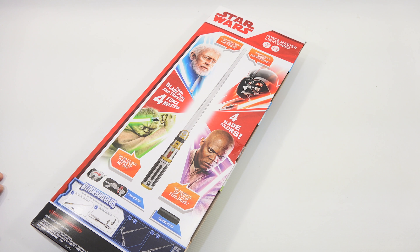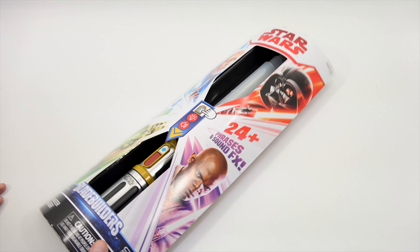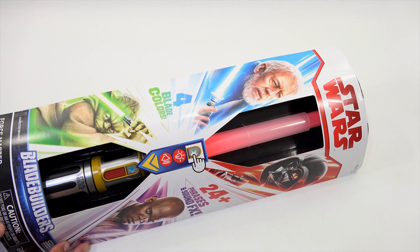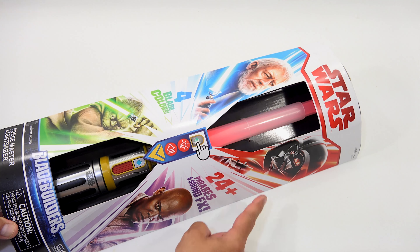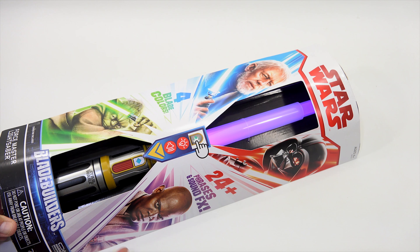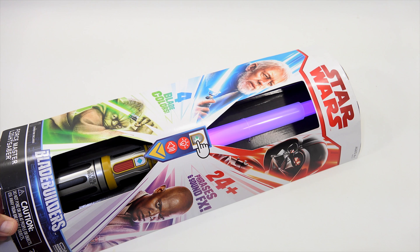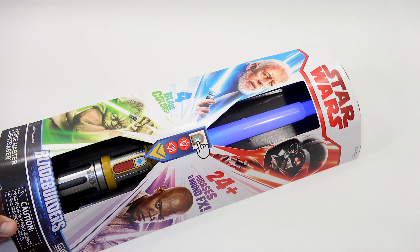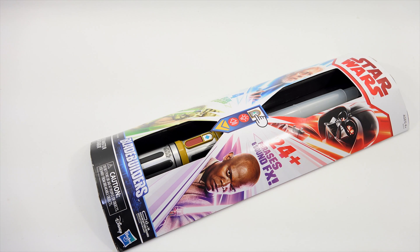Let's turn it on and get the cool sounds. It's lighting up. 'To the dark side' — that's the dark side. The Yoda side: 'We must move quickly if the Jedi Order is to survive.' Now the blue color: 'And the ways of the Force.' And 'First step into a larger world.' Very cool!